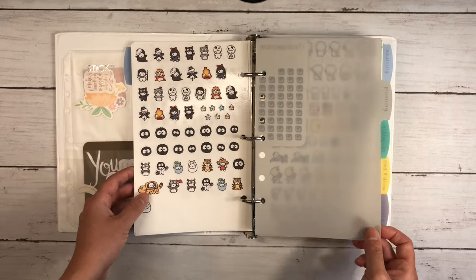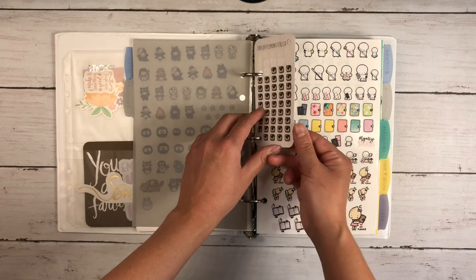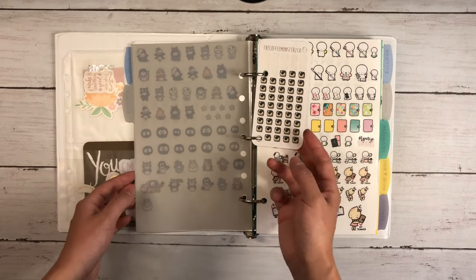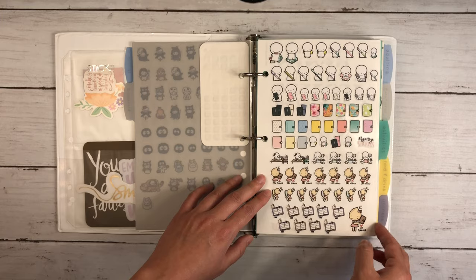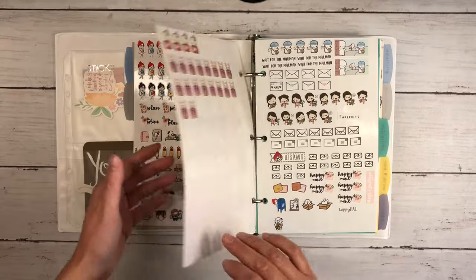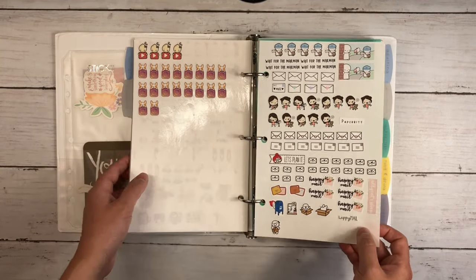Then we move to planning. These stickers were so tiny it wasn't worth taking them off their sheet. I don't have craft tweezers yet but I think I probably should get some. You've probably seen me use these planning stickers a ton — I have the Instagram ones too. I also have stickers for my YouTube in here, as well as Happy Mail — that all kind of goes together for me.